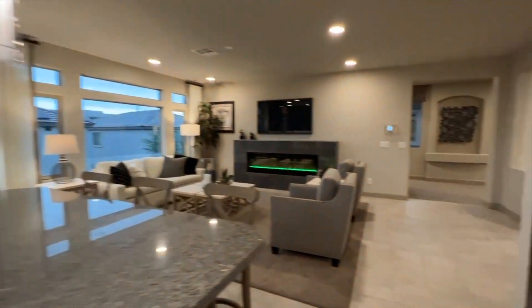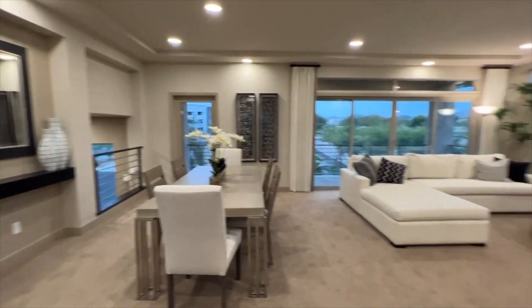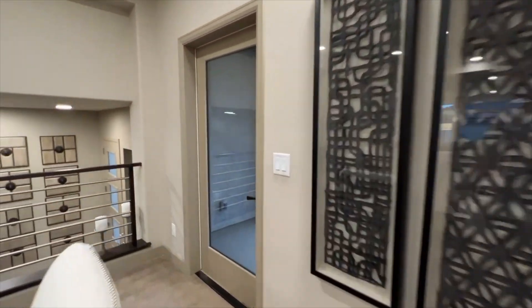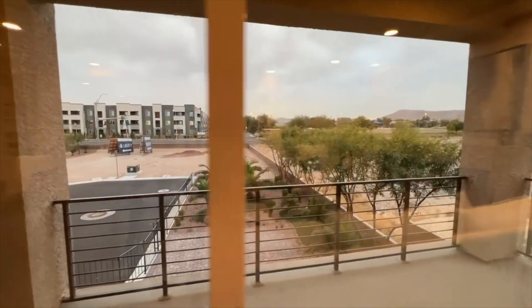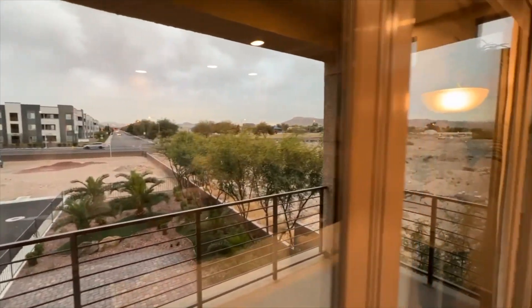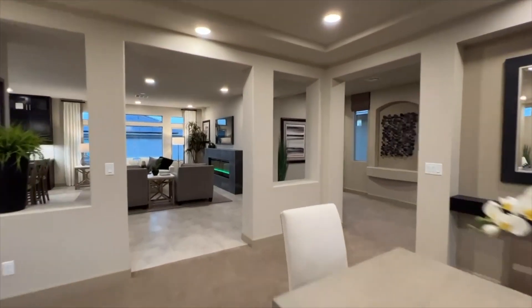Walking into the formal living room and formal dining room — it's a huge, beautiful space. Let's see if we can get out to the balcony. It's locked — they don't want any accidents — but there are beautiful views out here. We'll head upstairs to the third floor for even better views.